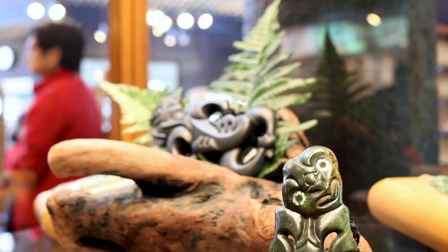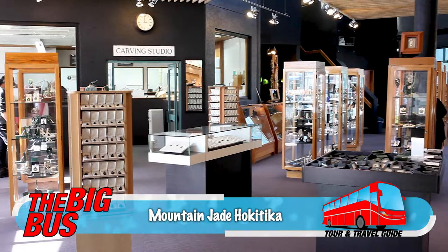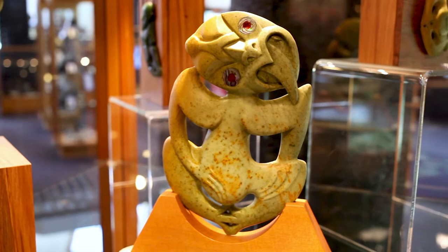Hokitika is located on the west coast of New Zealand's South Island and is renowned for the production of pounamu, also known as greenstone and jade. Mountain Jade has been creating and showcasing greenstone carvings since 1986, and it's the spot to learn more about this art form.